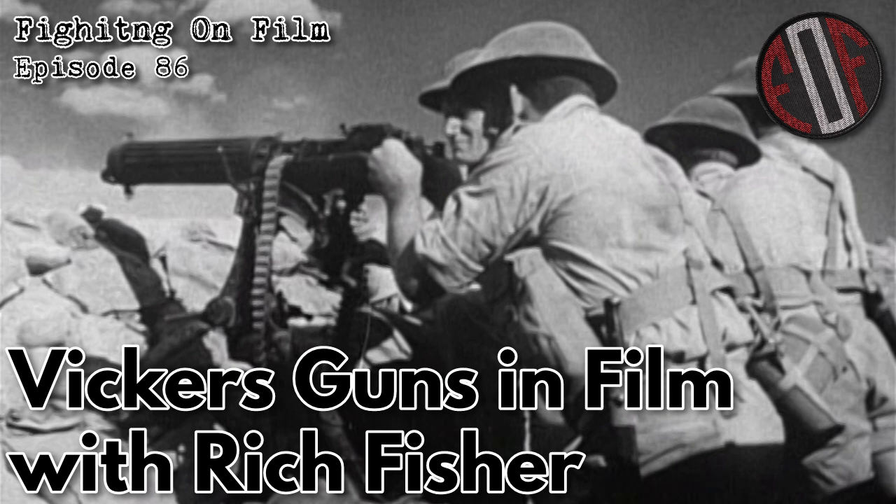Welcome to the Fighting on Film podcast, the podcast all about classic and obscure war movies — from the Normandy landings to the days of chivalry and swords. If it's been captured on film, we're going to try and cover it. I'm Robbie of R&M Military History, and I'm Matthew Moss of Historical Firearms and the Armourer's Bench.